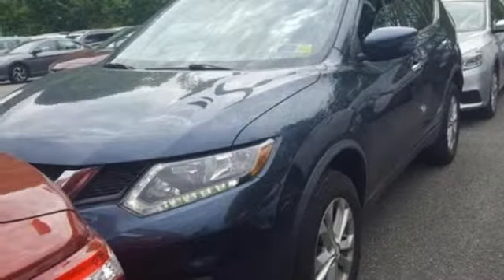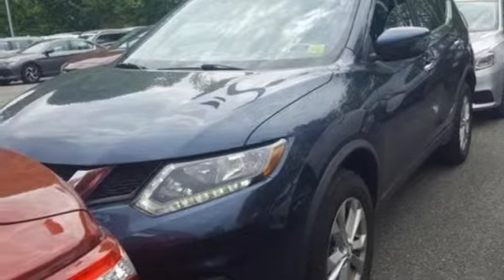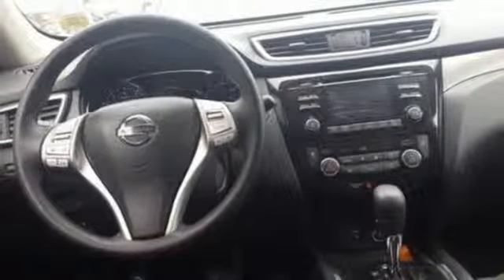Aluminum wheels. Gas pressurized shocks. And continuously variable automatic transmission.